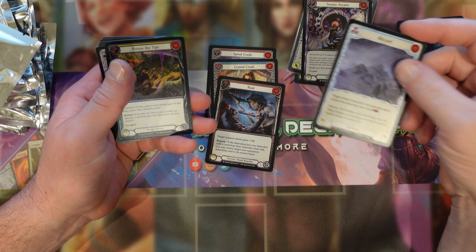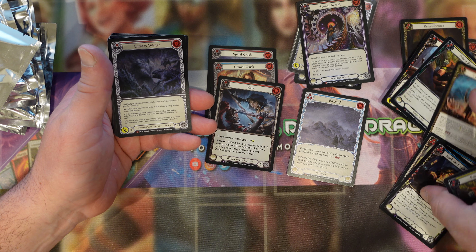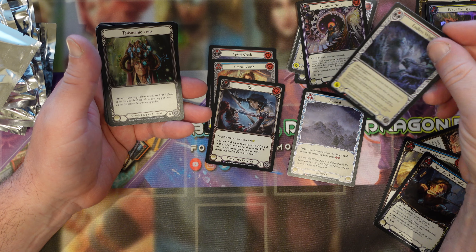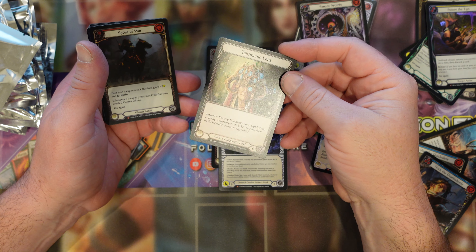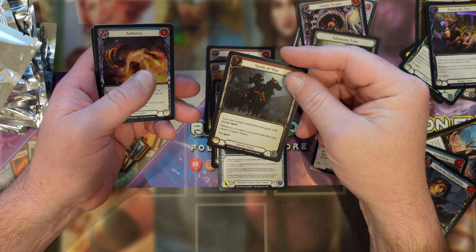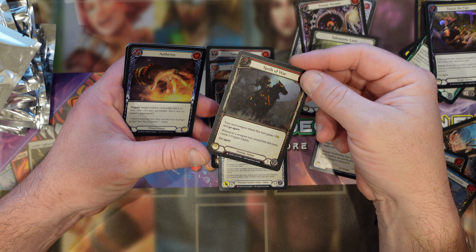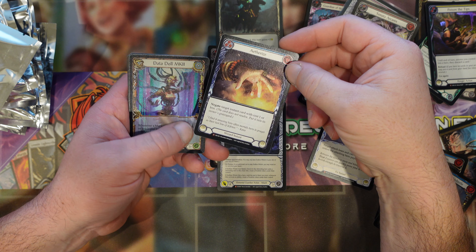First edition foil. Then we got a Spinal Crushing foil, Cranial Crushing foil, another foil route, foil Blizzard — I think that's cool — another Poison in the Tips. I didn't realize I had two. I think I have more foil Poison in the Tips than I'll ever need now. Endless Winter — I think that was also something I needed for the first edition collection, or I bought it by mistake and already have one. Whatever. I bought that one because I haven't got it in foil yet — pretty sure I paid a dollar for that as well. Everyone loves a Spoils of War foil, but this is a first edition, so even more pleased with this than normal.